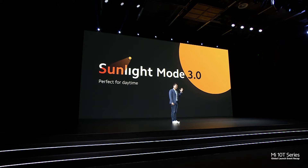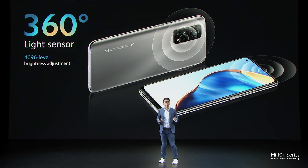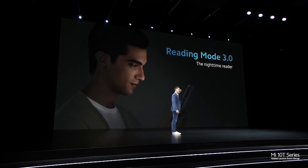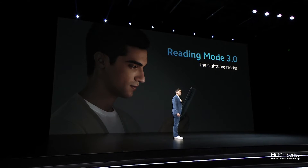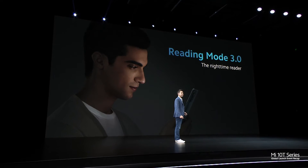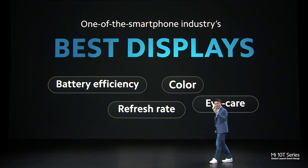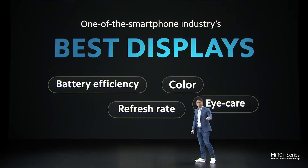We've included an all-new advanced sunlight mode, which tweaks your display settings for maximum visibility under daytime conditions. Mi 10T Pro has adopted an advanced 360-degree light sensor that intelligently detects light from both the front and the rear to analyse your current conditions. Reading mode 3.0 is probably most crucial at night, but it's also very useful throughout the day. I can confidently say this is one of the very best displays on the market this year.